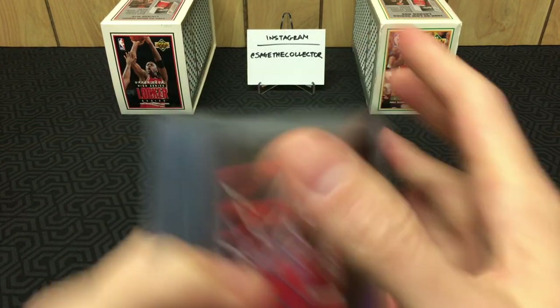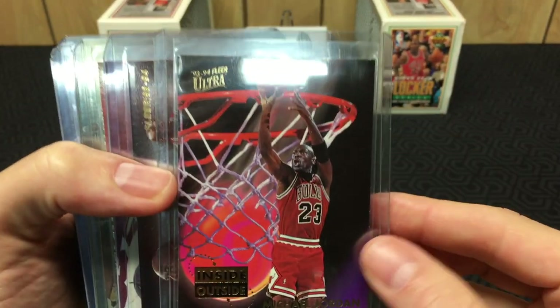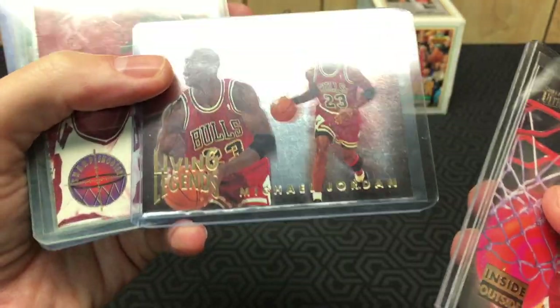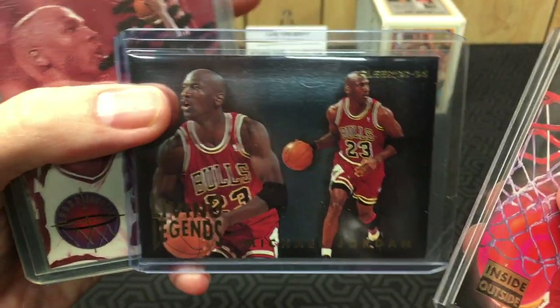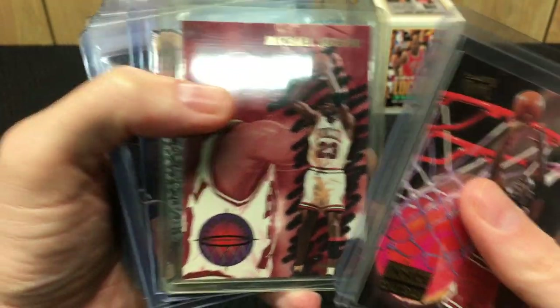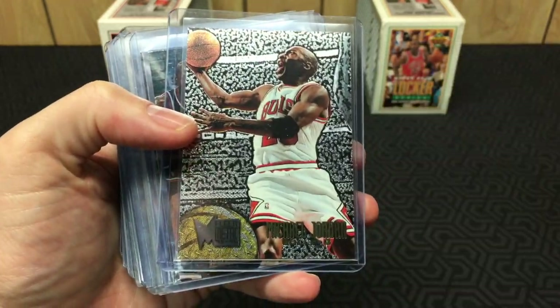Now we get into some decent stuff by this lot's standard — nothing crazy but cool cards. Got the 'Inside Out,' the '93-'94 Living Legends card, a Jordan Sharpshooter — look at that top loader, seen better days.